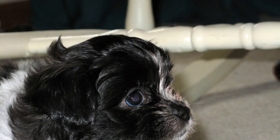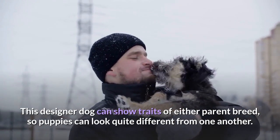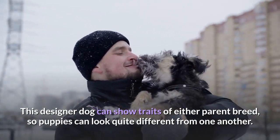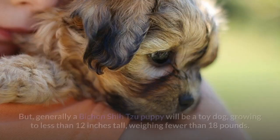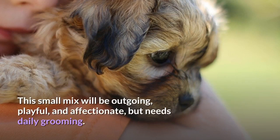The Shishon is a cross between the Shih Tzu and Bichon Frisé breeds. This designer dog can show traits of either parent breed, so puppies can look quite different from one another. Generally, a Bichon Shih Tzu puppy will be a toy dog, growing to less than 12 inches tall and weighing fewer than 18 pounds. This small mix will be outgoing, playful, and affectionate, but needs daily grooming.